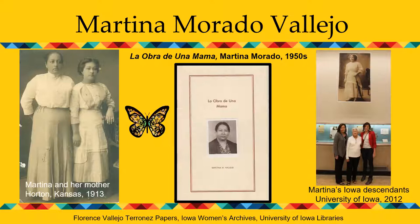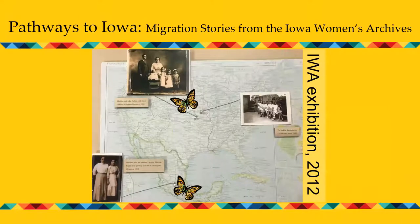Martina's memoir is more than a personal narrative — it is representative of thousands of Mexican women who came north in the 1910s and made the Midwest their permanent home. It is emblematic of trails blazed by these women and provides insight into their courage and resilience. As is true of immigrants today, the cultural traditions they brought enriched the communities where they settled. This 2012 exhibit, 'Pathways to Iowa,' actually became the basis for the Migration is Beautiful website.